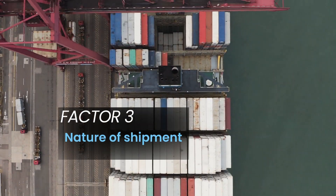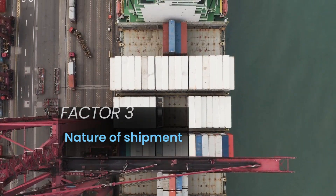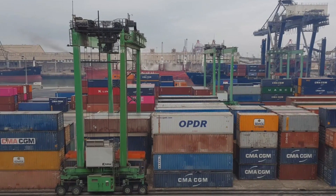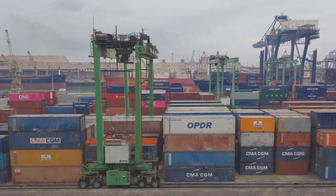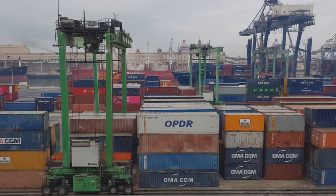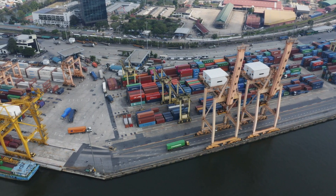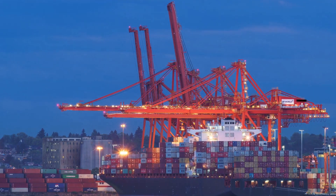Factor three: nature of shipment. Not all ports can handle every type of cargo. For example, if you're shipping vehicles, you'll want to use the Tincan port, as it is the only seaport in Nigeria that handles roll-on, roll-off, or RoRo shipments. So if you're bringing in cars, trucks, or any other vehicles, Tincan is your go-to. Similarly, if your shipment involves oil and gas equipment, Onne Port is better equipped to handle these specialized imports. Matching your cargo type with the right seaport can save you time and hassle.